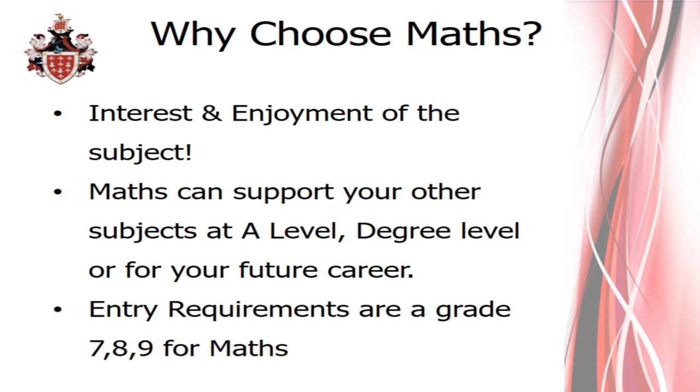Our entry requirements for maths are slightly higher than other subjects and we need at least a grade 7. This is due to the challenging nature of the subject. Maths is a challenging subject, but it's also very rewarding.